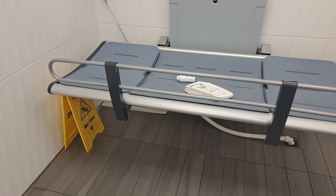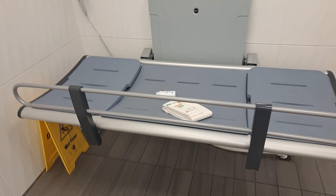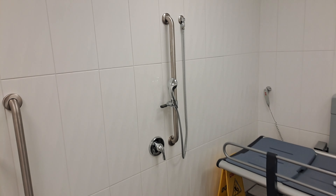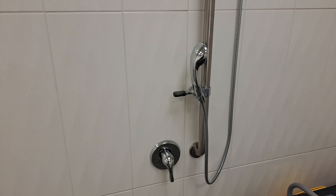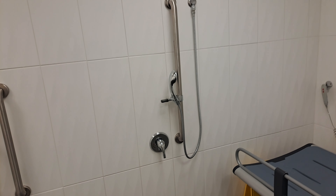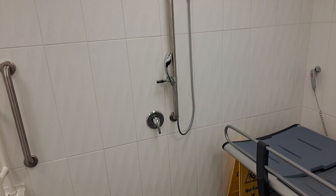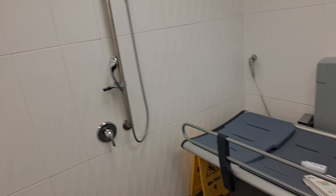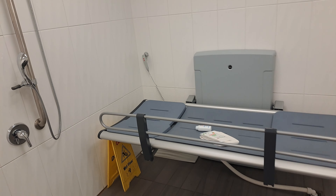Another thing that's really great about this changing station is that there is a shower here, which is really, really good if you need it. Very, very nice. I'm a real fan of this changing station.